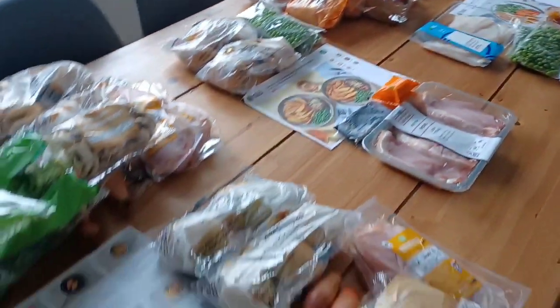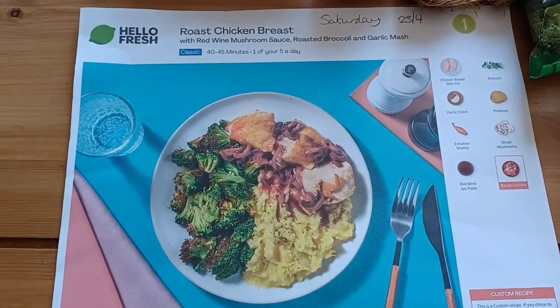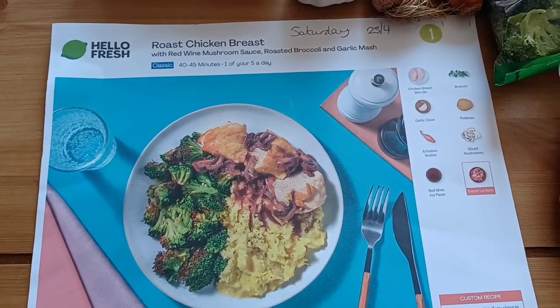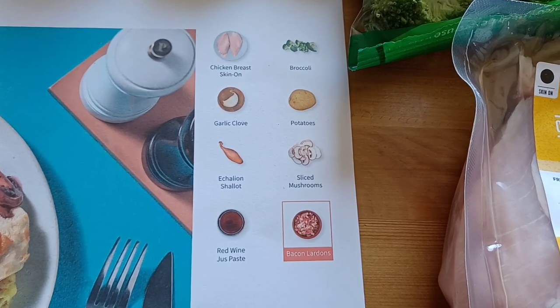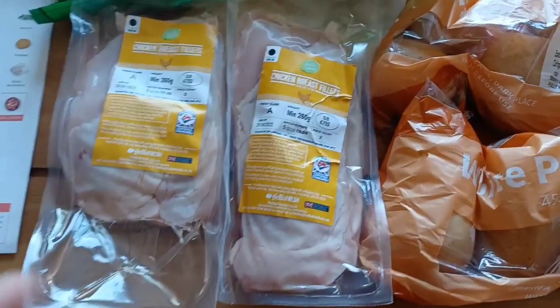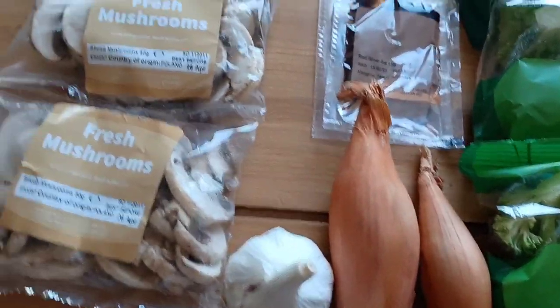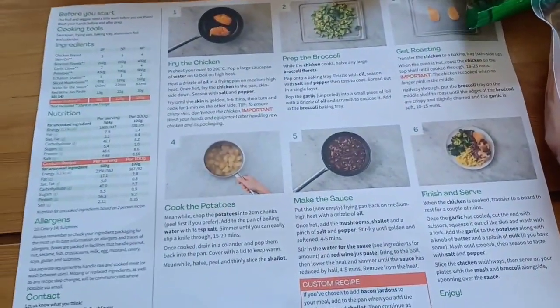It's coming up to tea time and we've decided on the roast chicken breast with red wine mushroom sauce, roasted broccoli and garlic mash. It takes 40 to 45 minutes, one of your five a day. The ingredients on the list are chicken, broccoli, potatoes, garlic, shallot, sliced mushrooms and red wine jus. This is all the ingredients - we bought this for four people so there's two chicken breasts in each with the skin on, 900 grams of potatoes in total, two lots of broccoli, two shallots, two red wine packets, two lots of mushrooms and garlic.